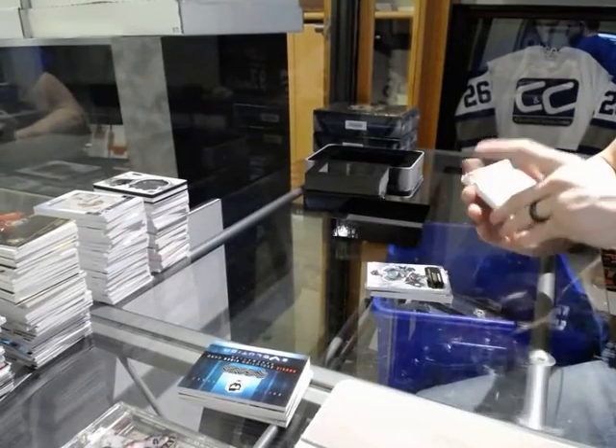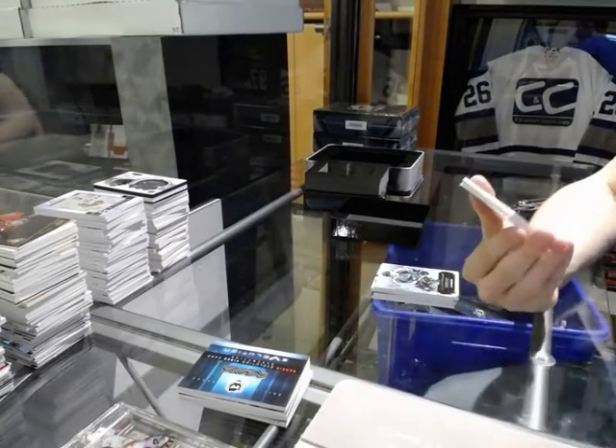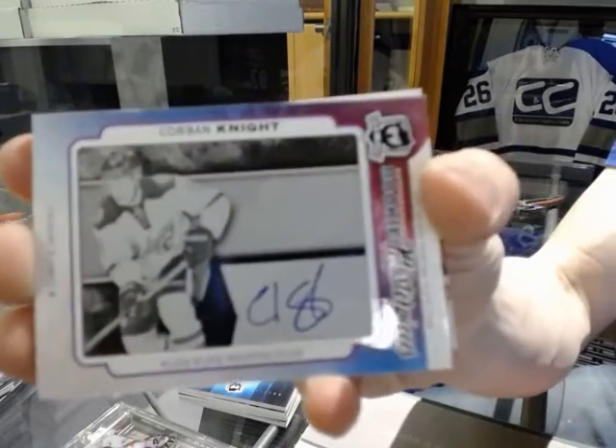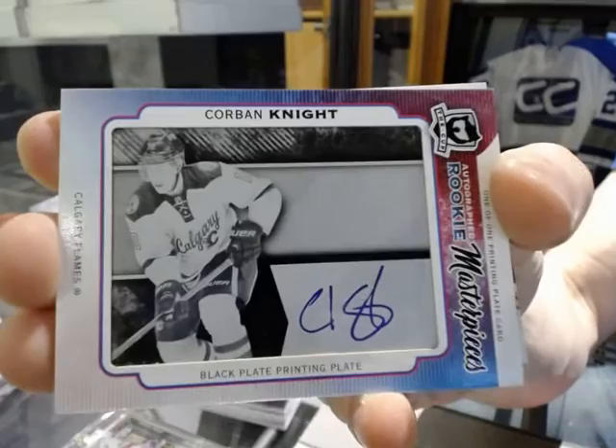We've got a rookie masterpieces one-of-one autographed black printing plate from SPX for the Calgary Flames, Corbin Knight.